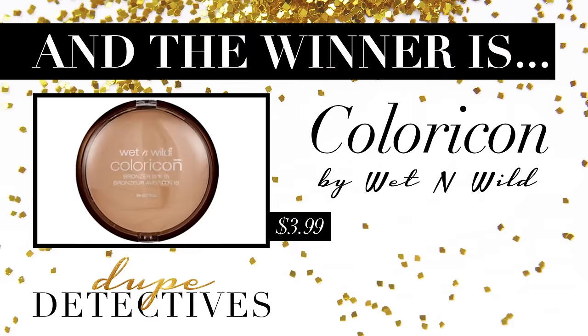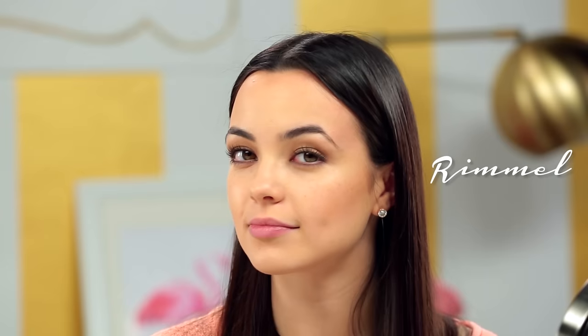Because look how big it is. I'm going to say the dupe is the Wet n' Wild one for sure, because it's the closest one in my opinion. It's very matte — more matte, not as shimmery. The Wet n' Wild one is only $3.99, so that saves you $26. That's definitely the dupe for the Tarte.